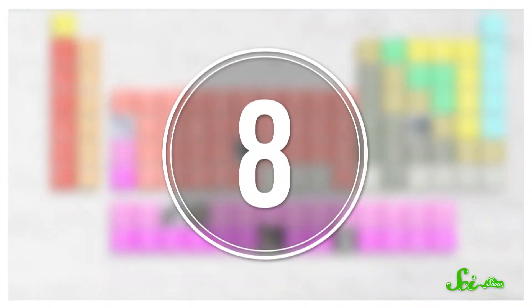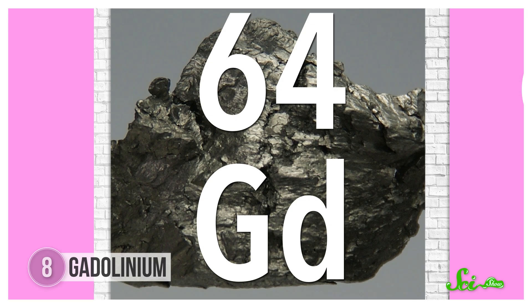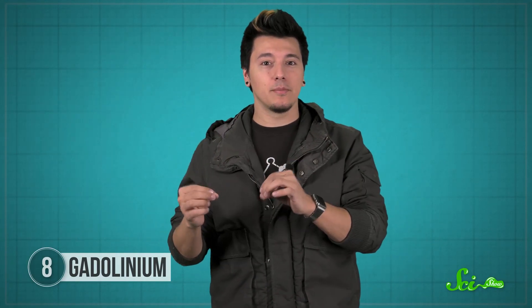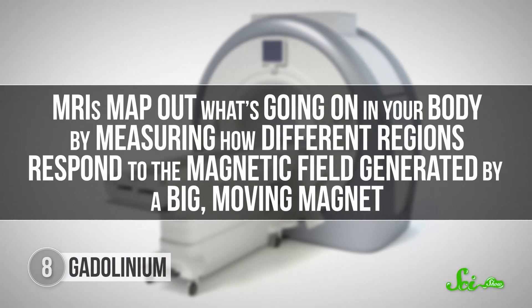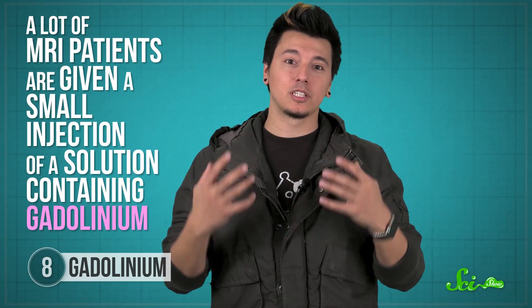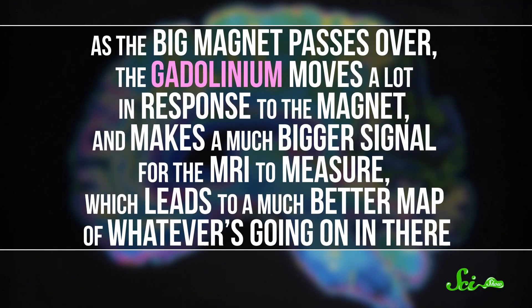Gadolinium is another element from Ytterby, just four elements over from neodymium. It can make even stronger magnets than neodymium because it has more unpaired electrons — but its atoms get too disorganized above about room temperature, making it useless for fridge magnets or microphones. However, above room temperature gadolinium atoms align with any nearby magnetic field, making them great for MRIs. Since the human body isn't very magnetic, many MRI patients receive a small injection of a gadolinium solution. As the big magnet passes over, the gadolinium responds strongly, producing a much bigger signal and a much better map of what's going on inside the body.